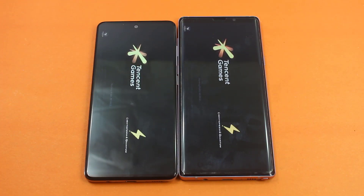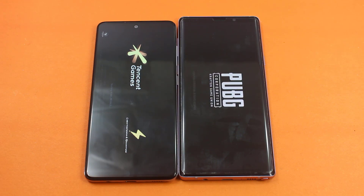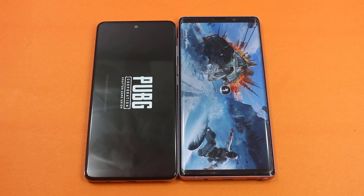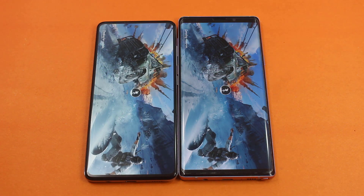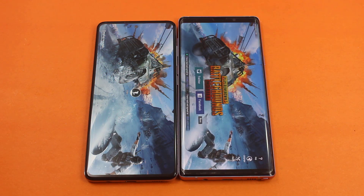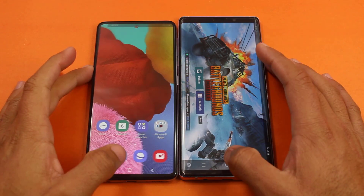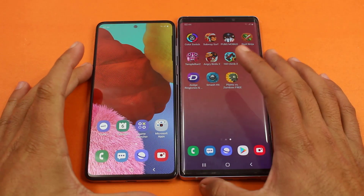Here we have PUBG Mobile, the most trending game nowadays. Let's see the response from both smartphones. Looks like the Samsung Galaxy Note 9 is going to win this one also, but we should not jump to any conclusion yet. Faster on the Samsung Galaxy Note 9 — it was a big difference, and the Samsung Galaxy A51 is still taking time. Quite disappointing from the Samsung Galaxy A51.